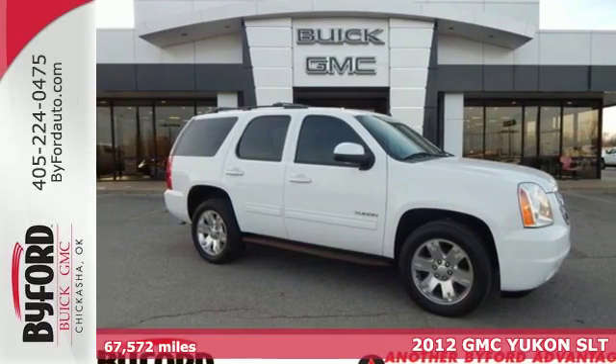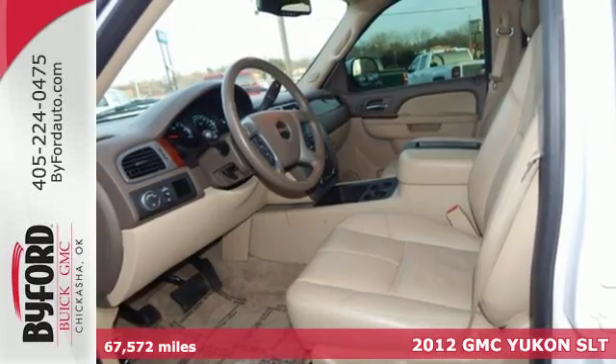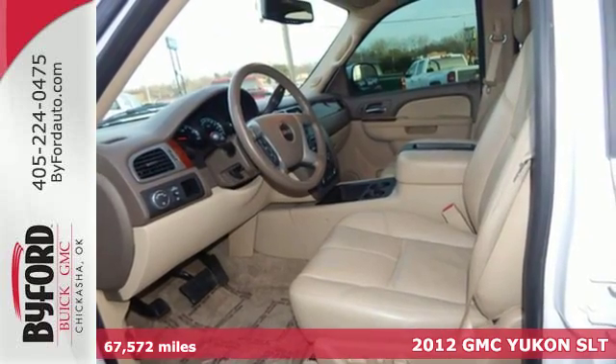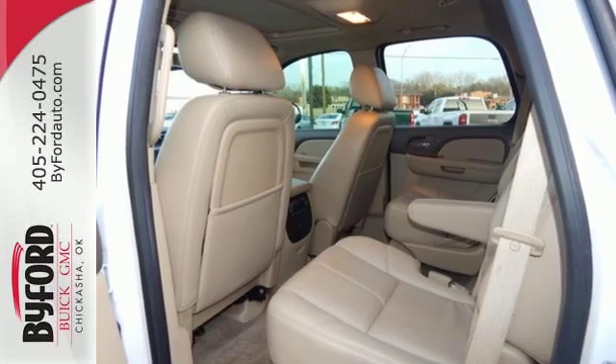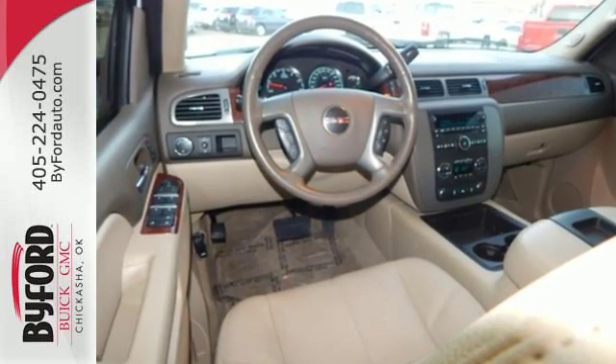It's a 2012 GMC Yukon. Standard features on this top-selling, class-leading SUV include an emergency communication system, heated mirrors, climate control, and a trailer hitch receiver.